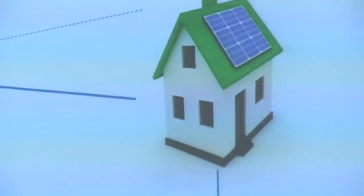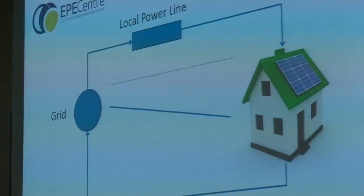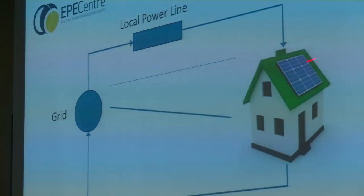There are a number of different impacts PV can have on the grid. The one we're particularly looking at in the epicentre as part of the Green Grid project is what happens when PV starts pushing power back the other way down the grid — down the power lines. This is a very simplified diagram of a local power line supplying a house at 230 volts. There could be tens to hundreds of homes on the end of that power line or distributed along it.